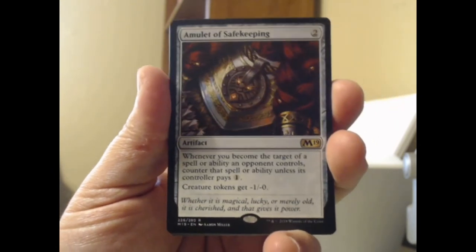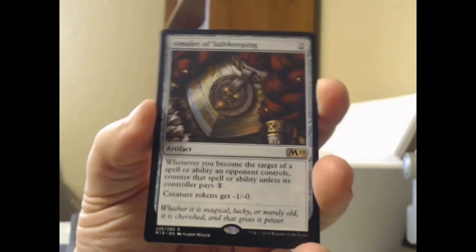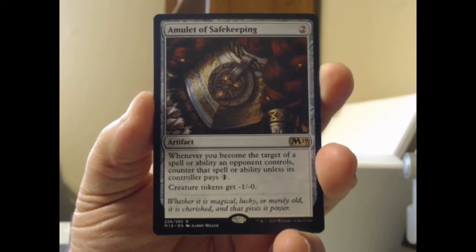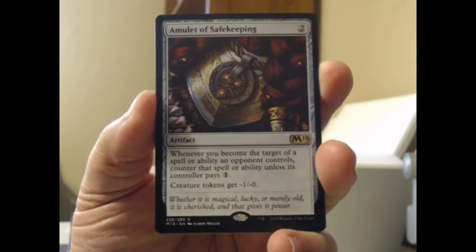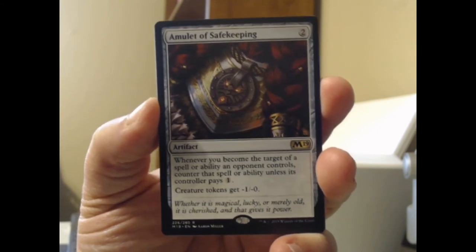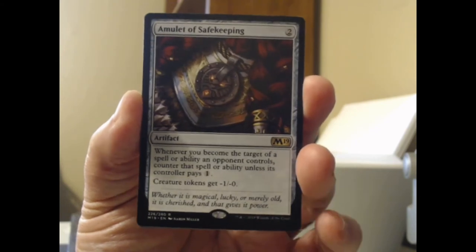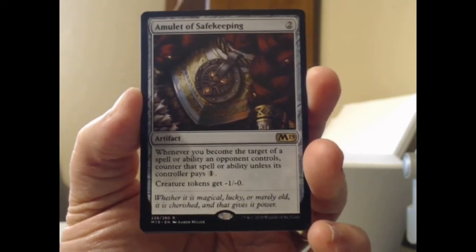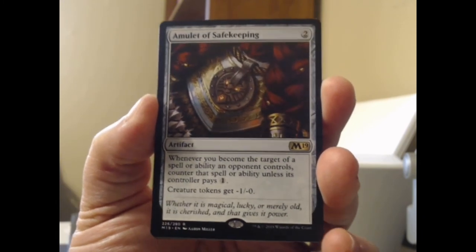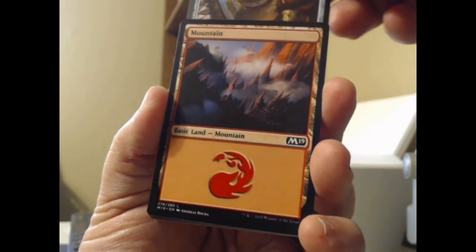That brings us to our rare for the pack: the Amulet of Safekeeping. For two mana, whenever you become the target of a spell or ability an opponent controls, counter that spell or ability unless its controller pays one. Creature tokens get minus one, minus zero — which, since most tokens are 1/1s, really puts a damper on their power unless they're being buffed up in some other way.